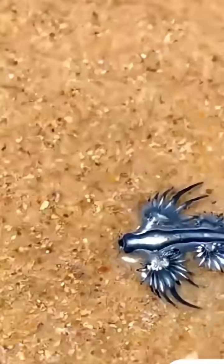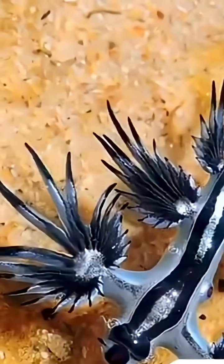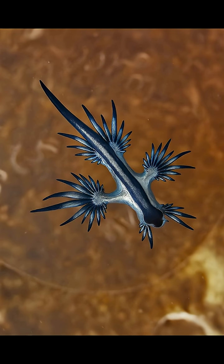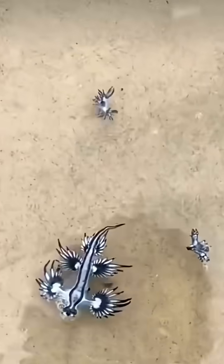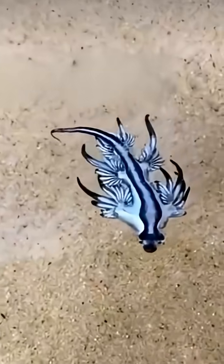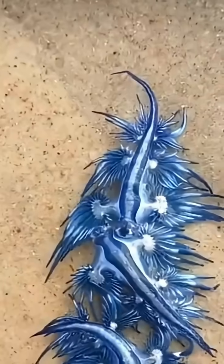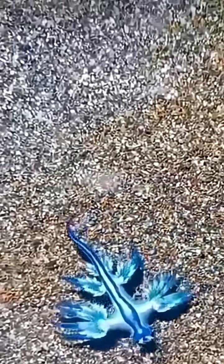And it floats upside down. Unlike most sea animals, this little guy floats on its back with its belly facing the sky and its back facing the ocean depths. Why? Because its light-colored belly blends in with the sunlight when seen from above, while its darker back hides it from below. This kind of camouflage is nature's genius trick called countershading. So while it looks like it's just drifting peacefully, it's actually staying hidden from both predators and prey.